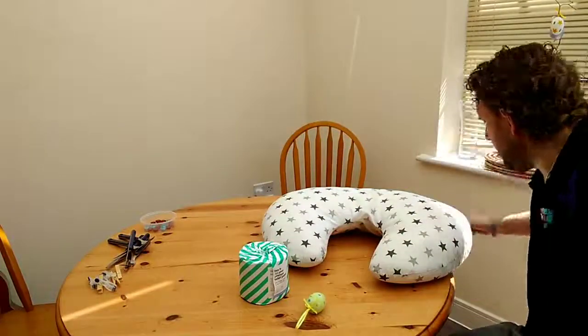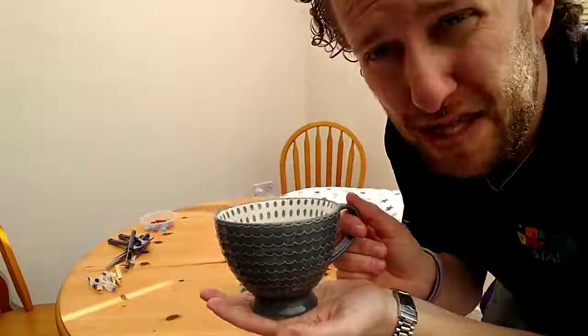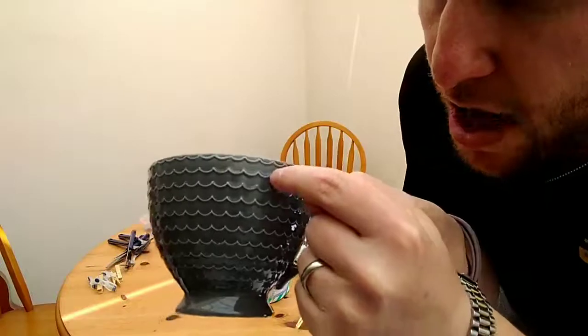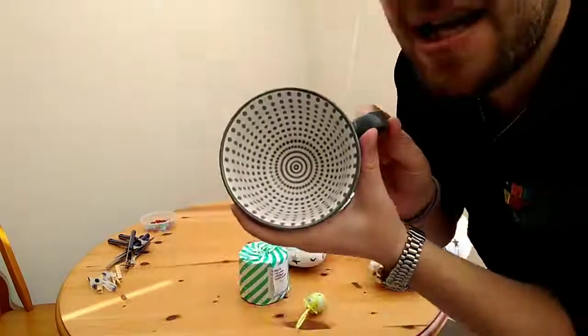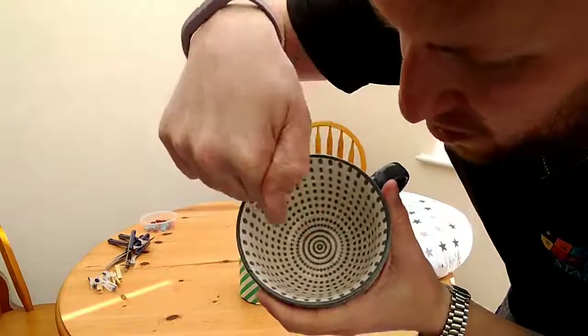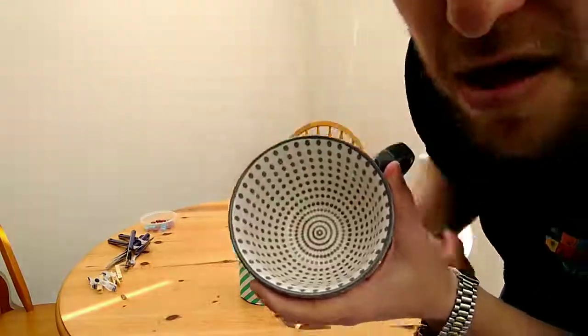And finally, in the kitchen, I found this mug. This mug's got two bits of patterns on it. If you have a look on the outside, you can see that it goes up, down, up, down, up, down, up, down. And on the inside, it's got another pattern — it starts off as circles, and the circle goes round and round and round, and then it goes for the spots. Can you see that?